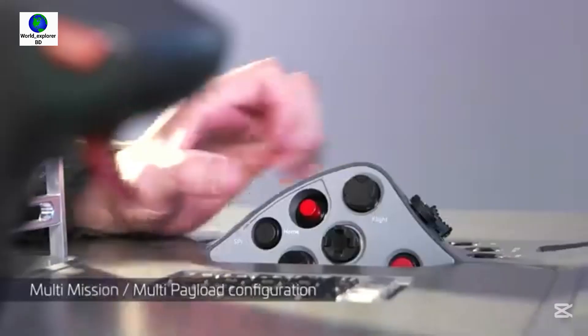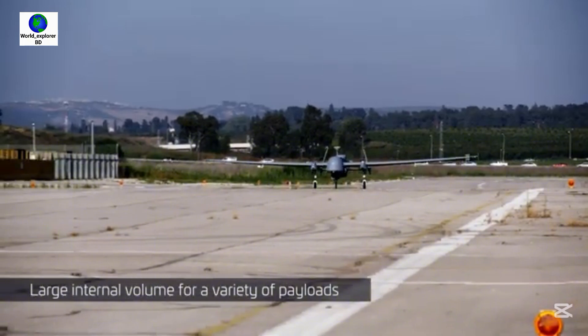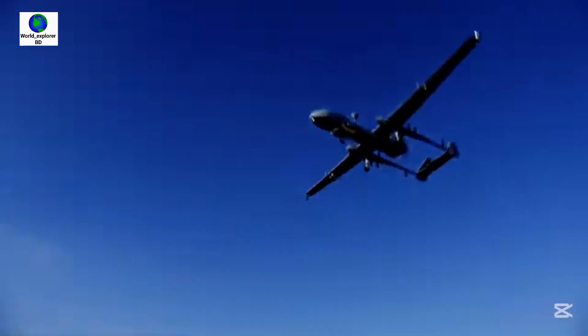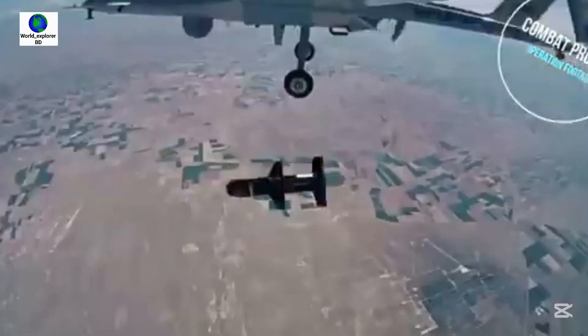The Indian Heron MK2 is powered by a Rotax 915 IS turbocharged 4-stroke, 4-cylinder engine, producing 141 horsepower at takeoff and 135 horsepower at continuous operation. The TB2 is powered by a Rotax 912 IS internal combustion engine with 100 horsepower.